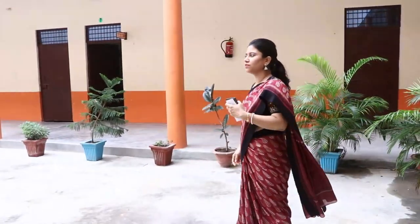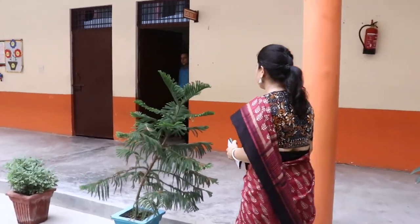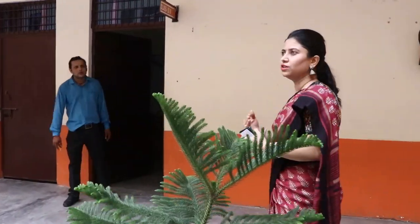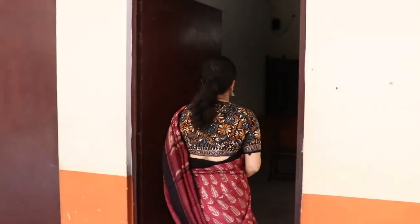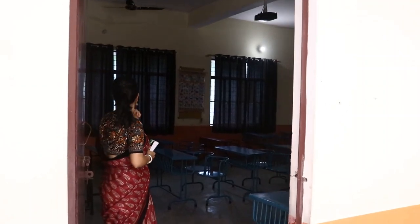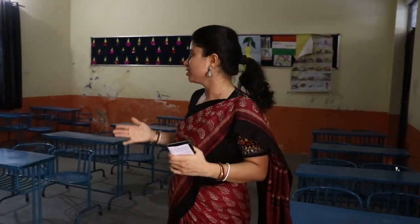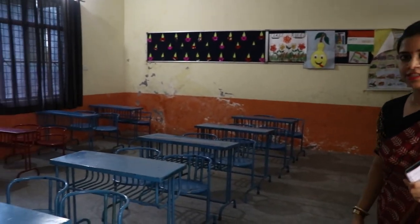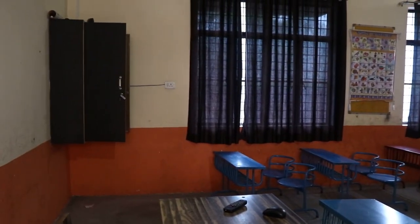Now we will show one of the primary section classrooms. This floor is basically dedicated to the primary section — classes 1 to 4. This is the classroom of 3rd B. Let's come inside. Spacious room, curtains are there, and we have the projector facility also.